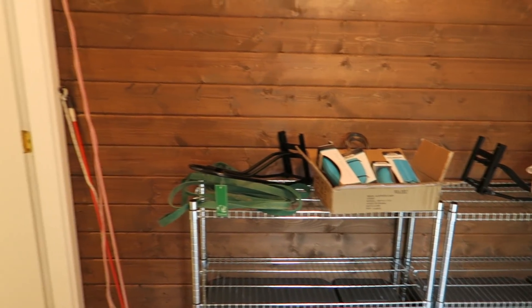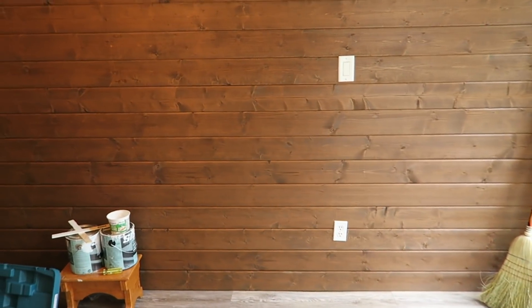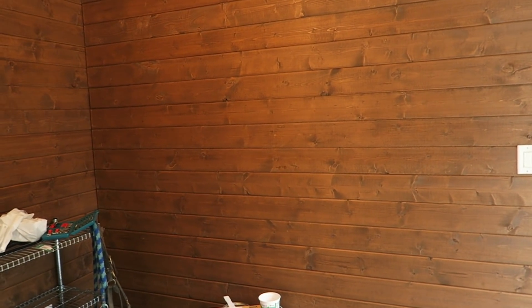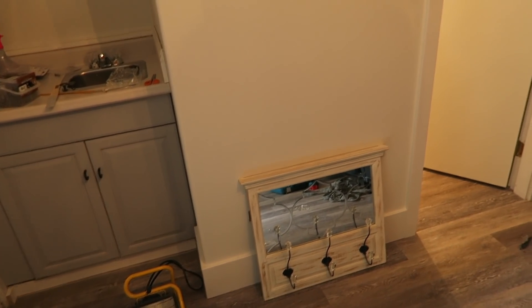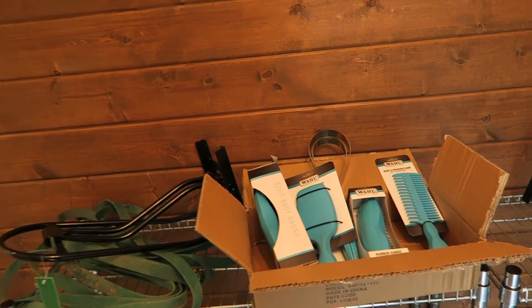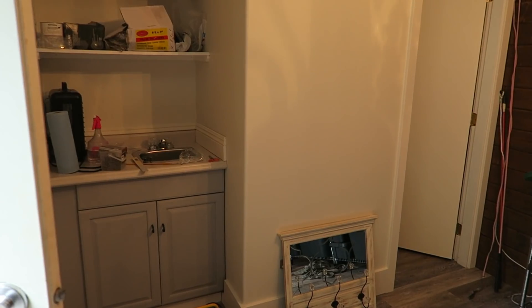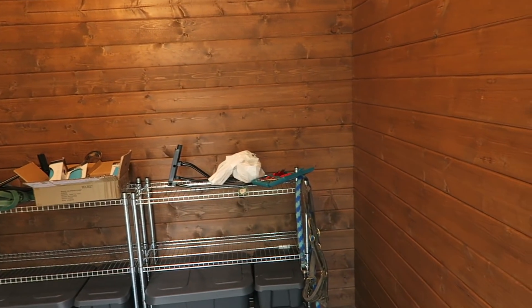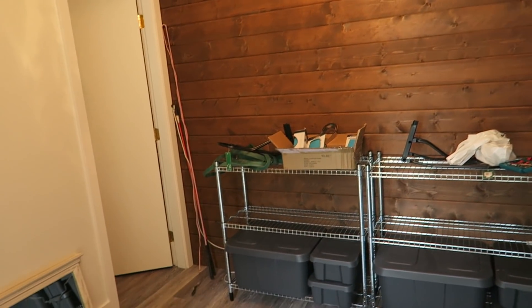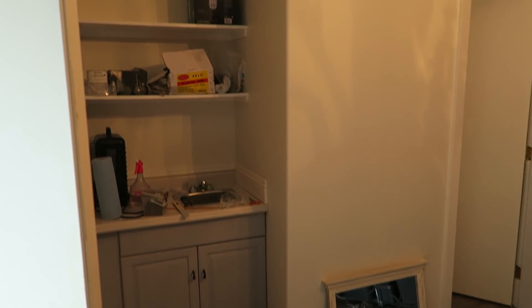We're going to hang these saddles on this wall on top of these shelves, and then put our tack trunk on this wall and hang saddle pads and stuff too. We got this cute little mirror thing to hang on this wall — maybe our helmets. We got these wall brushes in the mail which are really pretty, like a turquoise color, and we're going to make a video about them soon. Once we get everything organized and finished, we are going to make a whole tack room renovation before-and-after video, which we've been talking about for a long time but will do very soon.